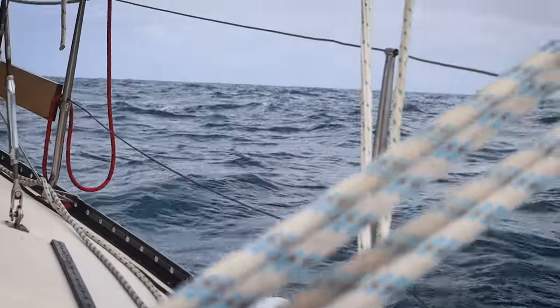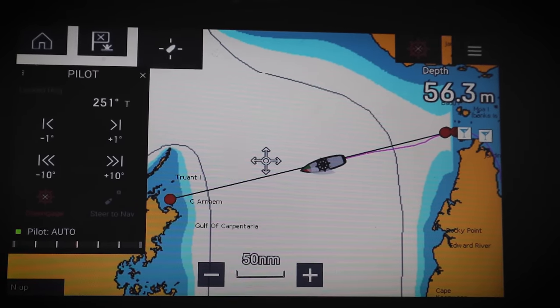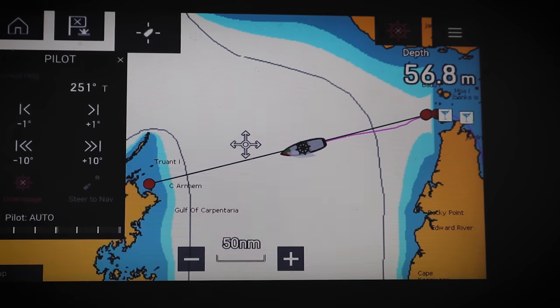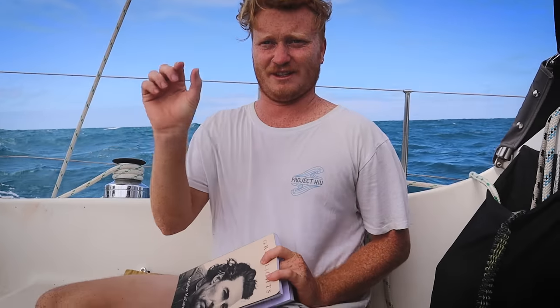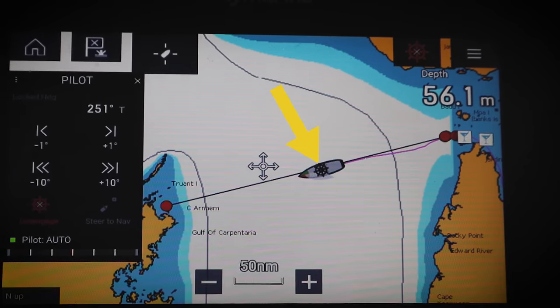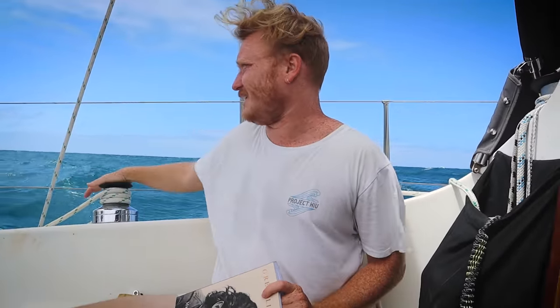We've come about 160 miles and we've got about 170 or so miles to go — we're sitting about halfway across the gulf. We're well and truly committed to going to the other side; there's only one way and that's forward. It's kind of cool seeing the little boat icon on the charts sitting halfway across the gulf. That's my favourite part about it so far.